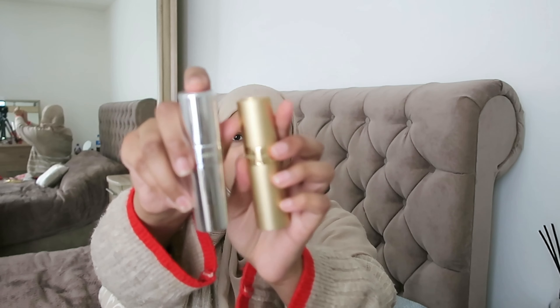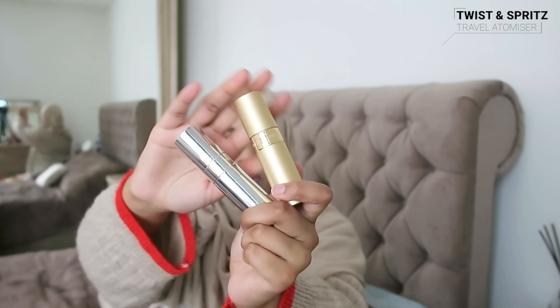I also have these Twist and Spritz travel-size perfume products. You can add your favorite perfume in by removing the cap and pushing the product in. I thought this was great because you never want to travel with big glass products — they can be quite dangerous — so having these is really handy, especially for travel.